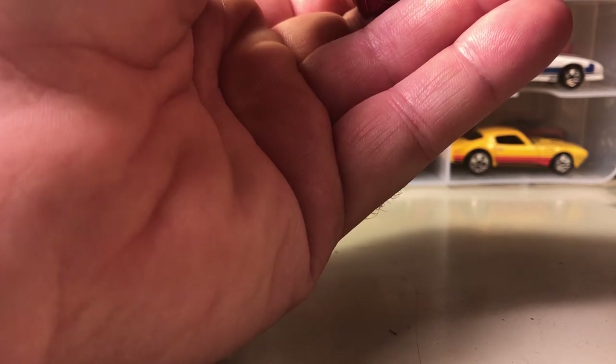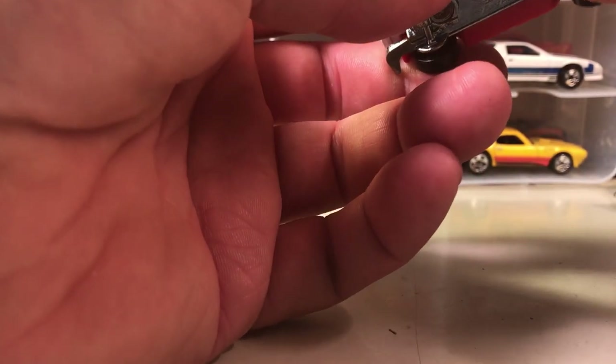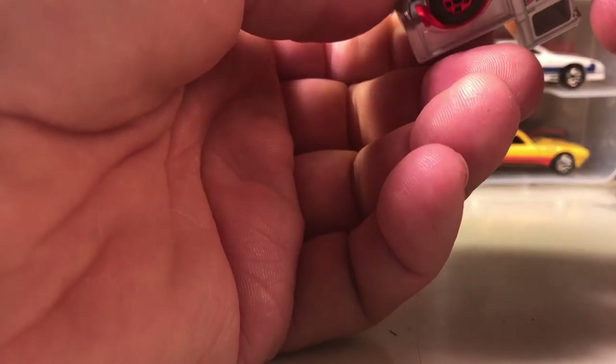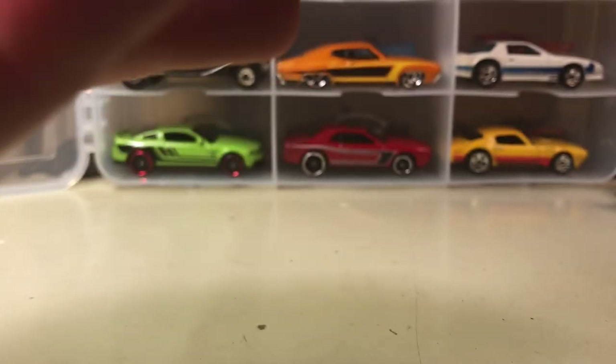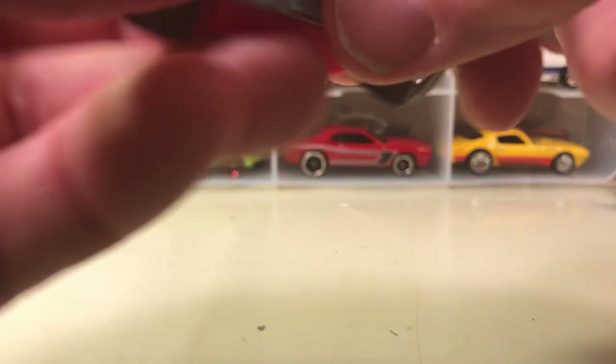This is a Hot Wheels Corvette — it wasn't in my Corvette collection that I showed the other day. I don't remember when it came out, but this came out last year. I think it's one of their premium lines — not a regular edition car, and very hard to see. Still haven't received my new glasses yet. Ford pickup — I don't know what year.